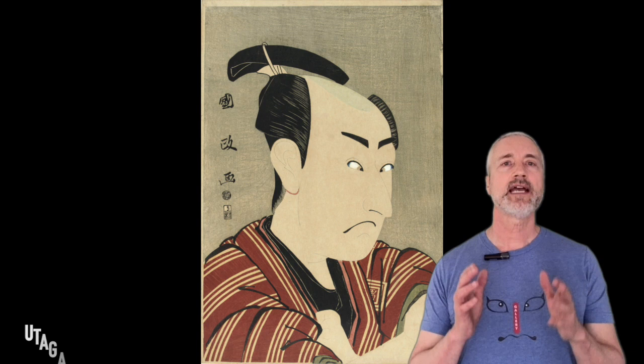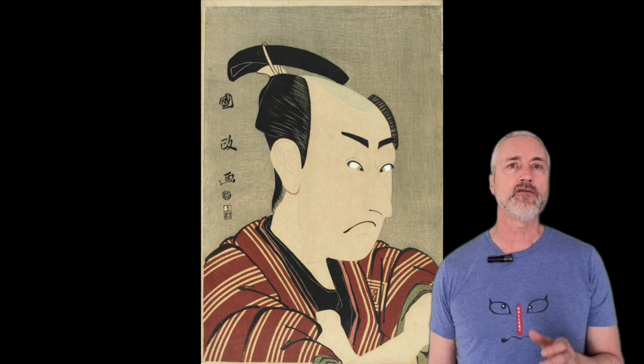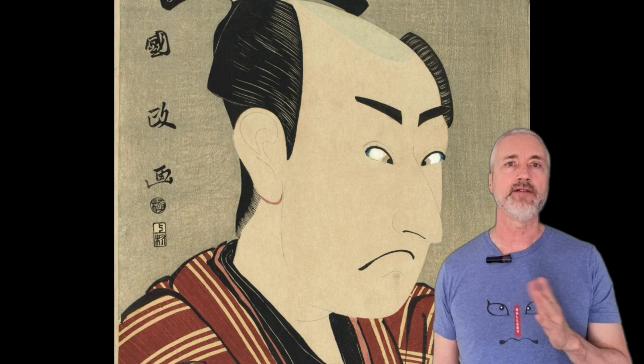Next we have Utagawa Kunimasa. The print is of the actor Ichikawa Omeizo I as Tashiro Yasube, from an untitled series of Ōkubi, or large head, portraits of actors. At least 21 prints are known of this series, and many have eyes touched in with white pigment. There were very few impressions of this portrait known, and it sold for $73,000 in 2008.